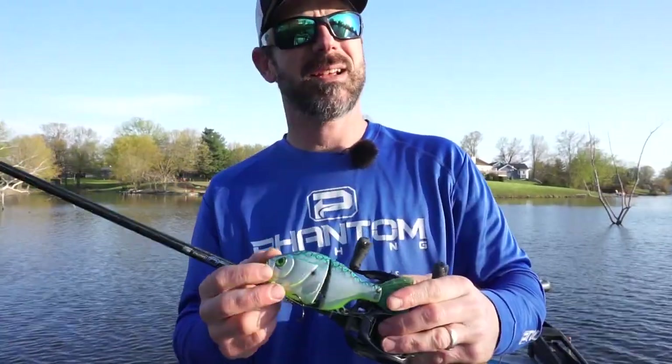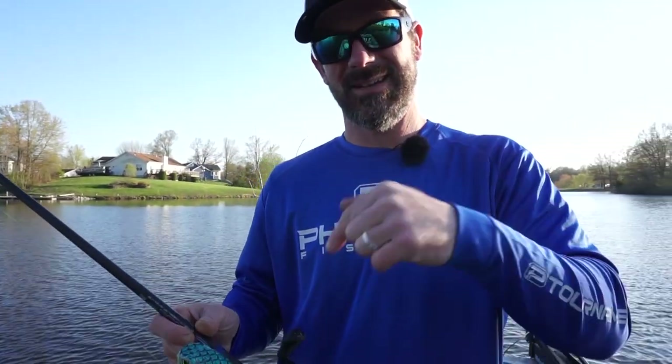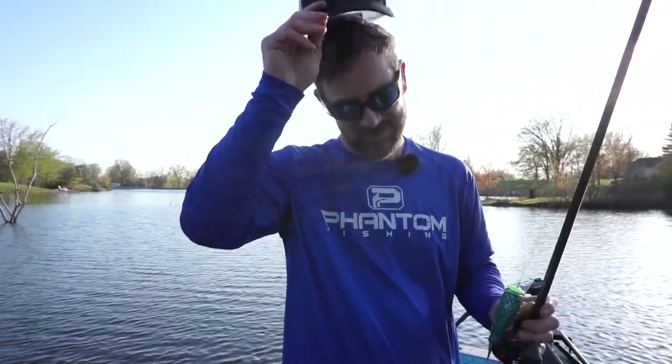Thanks for watching everybody. Check out some more videos — if you're not subscribed, go ahead and subscribe. If you want some phantom gear, check out Phantom Outdoors — there's a discount code in the description. Get you some gear, some cool hats, all types of stuff. Go check it out. See you out there.